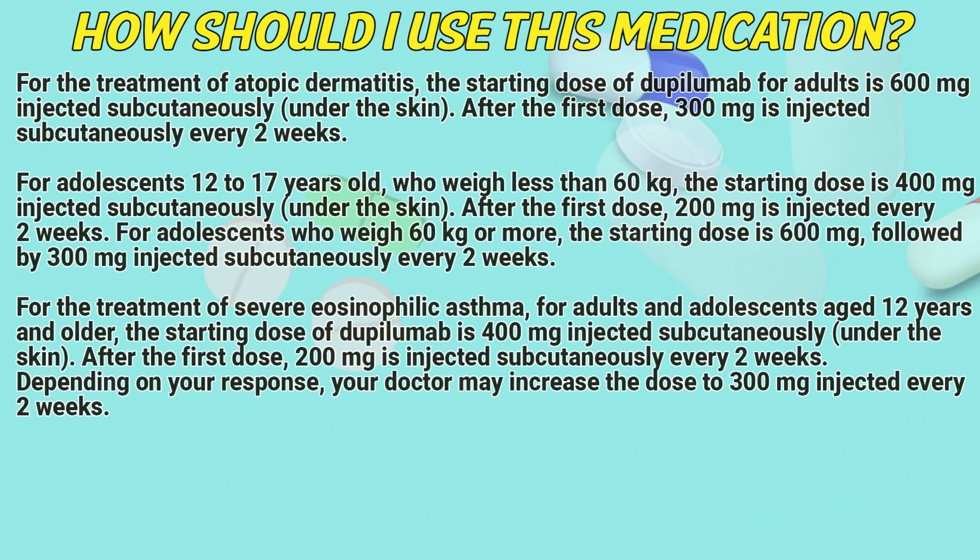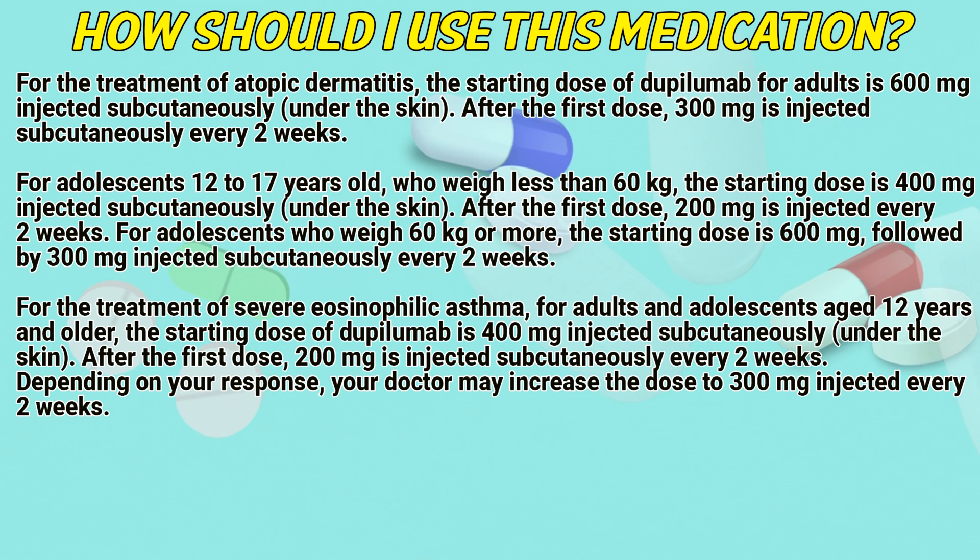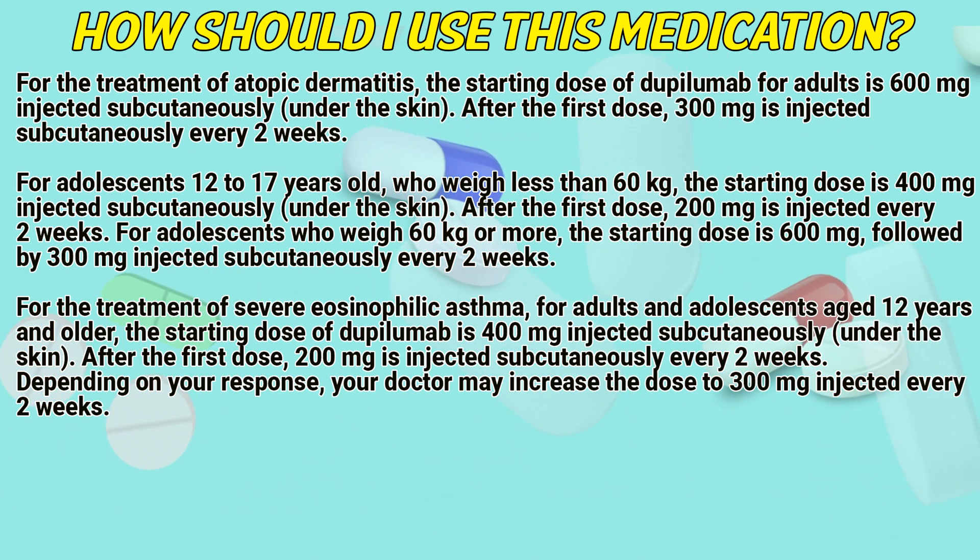How should I use this medication? For the treatment of atopic dermatitis, the starting dose of dupilumab for adults is 600mg injected subcutaneously under the skin. After the first dose, 300mg is injected subcutaneously every 2 weeks.